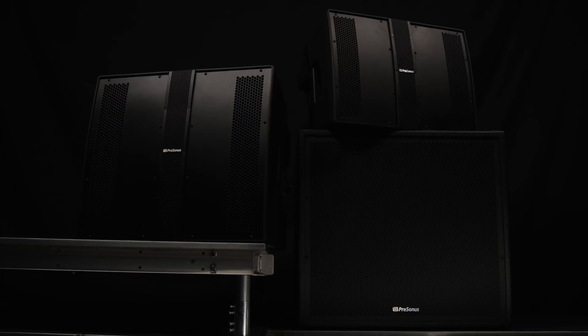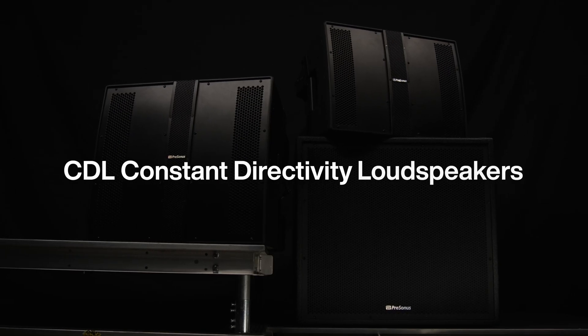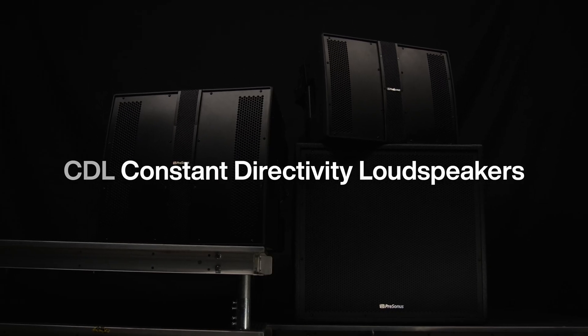Hi everyone, Dominic Bezel here from Presonus. Today I'm excited to introduce the new CDL 10P loudspeaker and CDL Sub-18, two exciting new models in the CDL Series range.